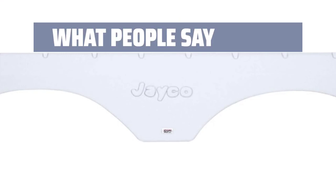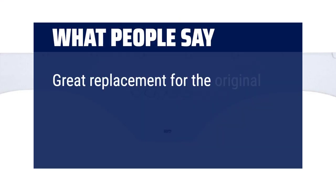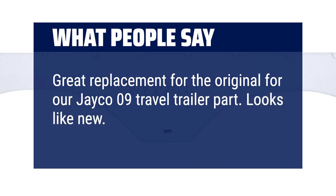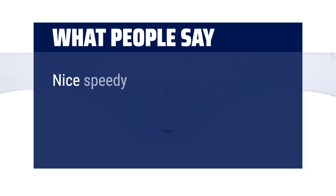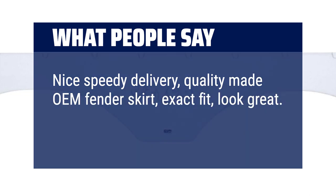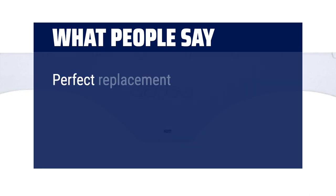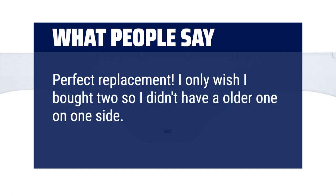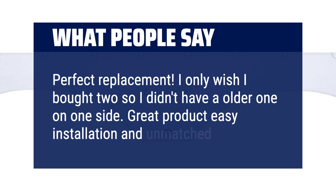What people say: Great replacement for the original for a Jayco 09 travel trailer — looks like new. Nice speedy delivery, quality made OEM fender skirt, exact fit, looks great. Perfect replacement — one buyer wished they had purchased two so they wouldn't have a mismatched older one on one side. Great product, easy installation and unmatched quality.